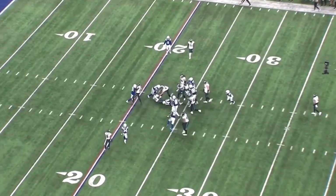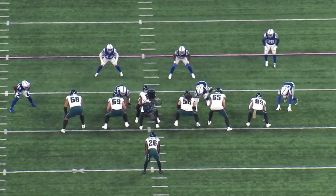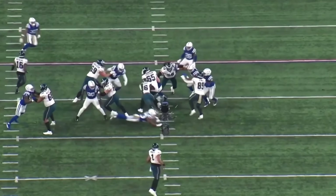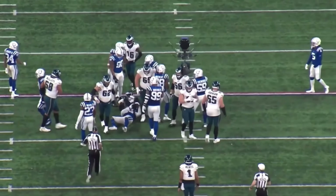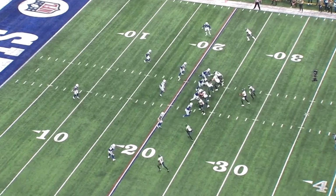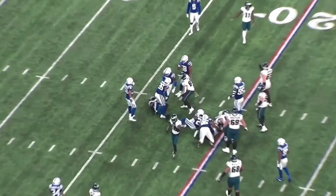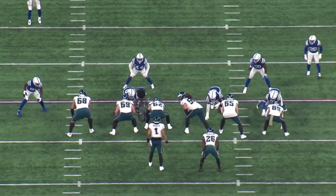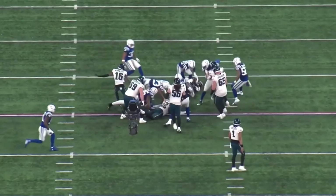First and 10 around our 30 yard line. At this point we want to run a little bit of clock, so we gave it to Miles. He gains two or three yards on this play — at this point you just want positive plays, keep working that clock. Another handoff to Miles on an RPO — he could have kept it — but that was a pretty good run by Miles, snaking through that little hole in the offensive line and picking up a few extra yards.